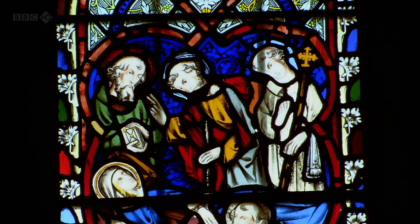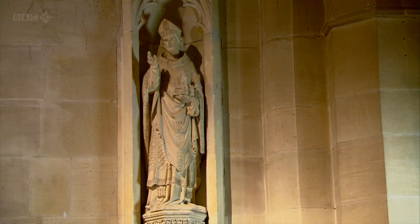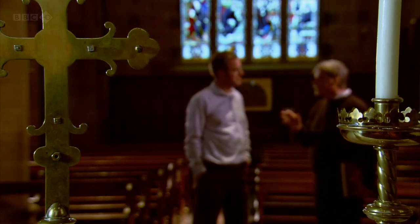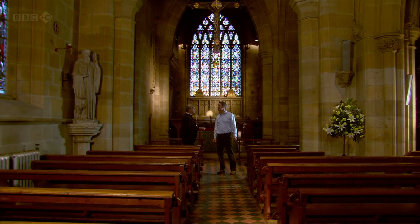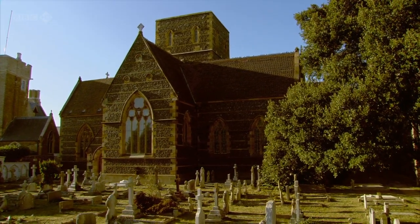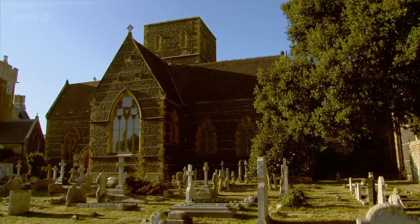Do you think he had something that we've lost today? Yes, I do. This building for him was an act of faith — saying this is how I believe the Catholic Church should be. And it's that kind of personal feeling of a man who spent over £14,000 of his own money building this building. An astonishing amount of money — you could build a church then for £1,500. So ten times — an enormous sum. The cost of St Augustine's was a constant drain on Pugin's finances and he was never able to afford its spire.